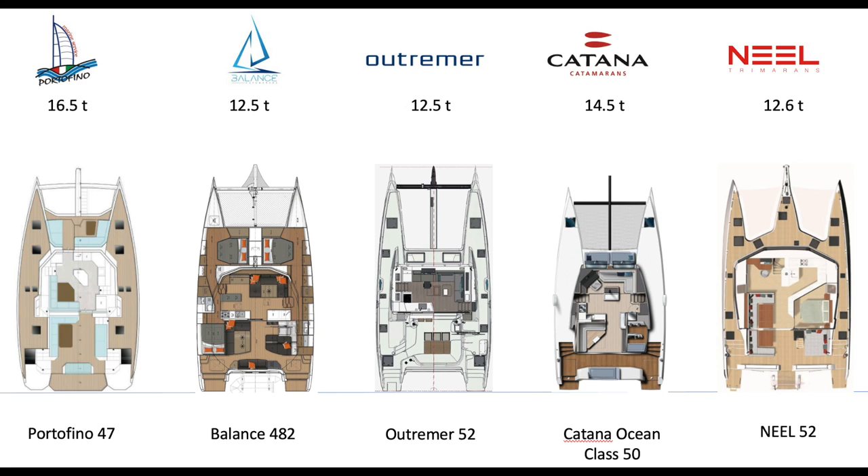The Catana Ocean Class has a massive saloon area, because they've taken a page out of Bali, although executed in a much nicer way with the sliding doors. The Neel 52 is absolutely monstrous in space, even with the owner's cabin on the main floor. And they have a version of this, which we'll discuss in the future, that has the owner cabin down in the hull and opens the entire salon — it's going to be epic.